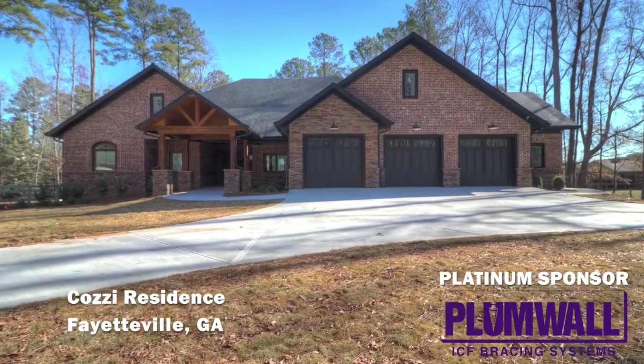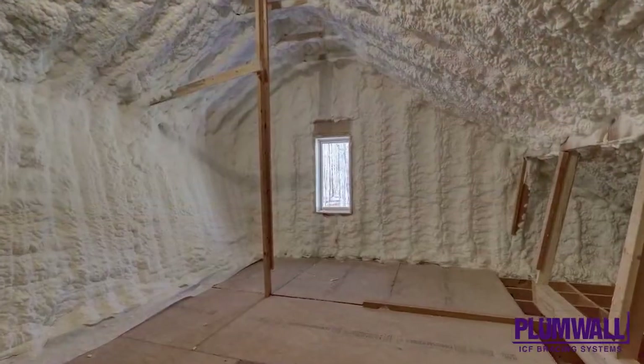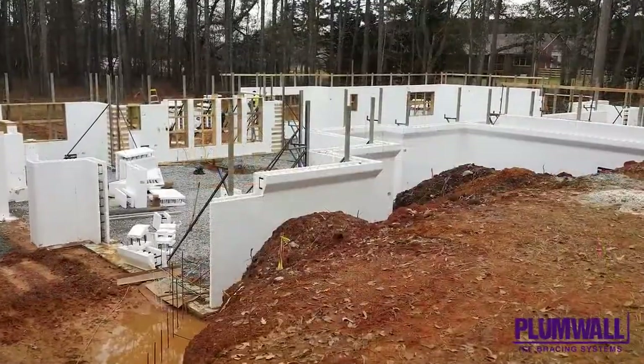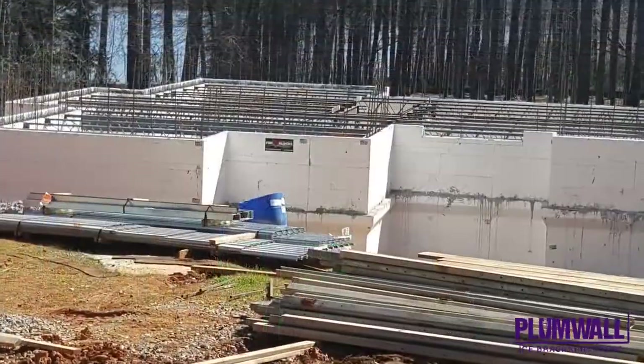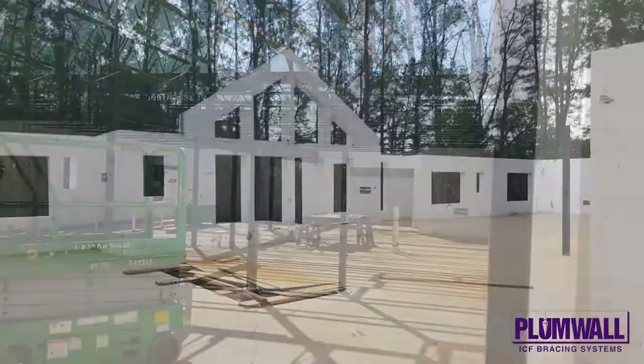Cozy Residence. Fayetteville, Georgia is the backdrop of this magnificent home in the unlimited residential category, which includes dwellings over 6,000 square feet. This one is 6,822 square feet and used 4,950 square feet of Fox Blox ICFs.